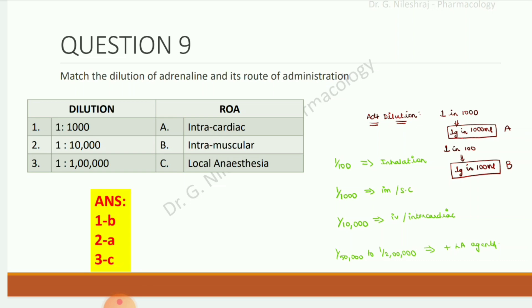Match the dilution of adrenaline and its route of administration. 1:1,000 is for intramuscular. 1:10,000 is for intracardiac. 1:1,00,000 is for local anesthetic.